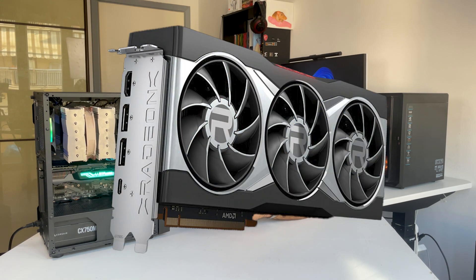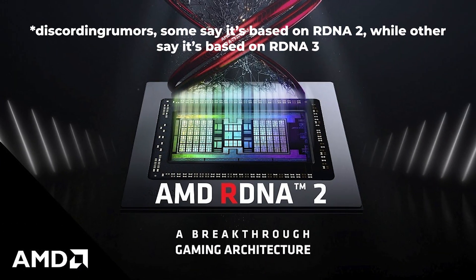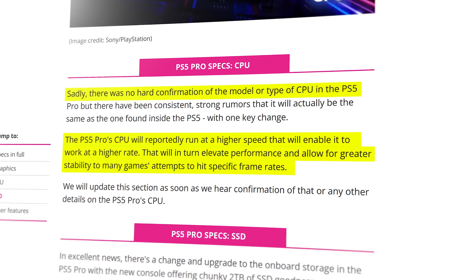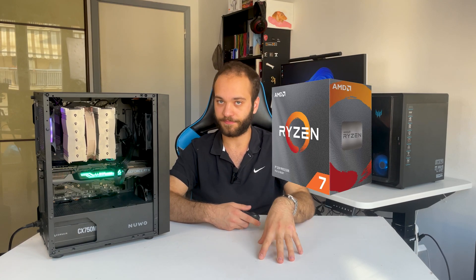The PS5 Pro will have a new GPU comparable to the RX 6800X. This comparison isn't super accurate, but it's based on the number of computing units and shader units released. Since the PS5 GPU is based on RDNA 2, which is the architecture of the 6000 series GPU, it's fair to make this comparison. The CPU will be the same as the standard PS5, which we already know is a Zen 2 CPU, so it's reasonable to assume it's similar to a Ryzen 7 3800X at best.